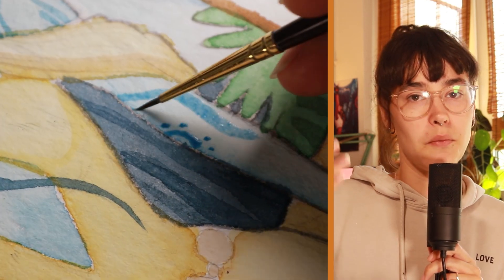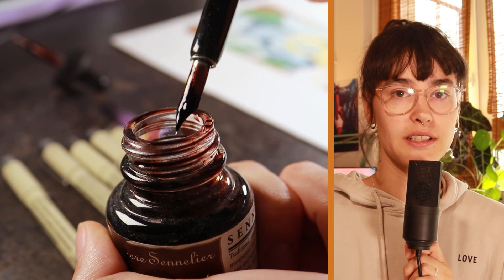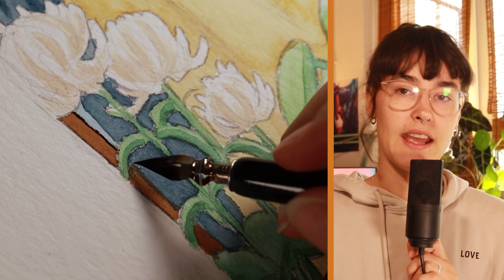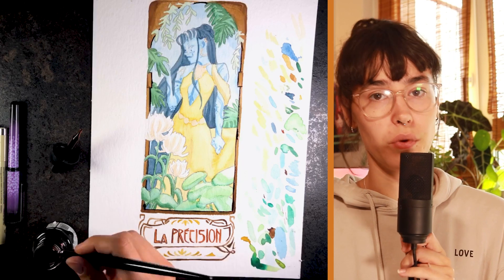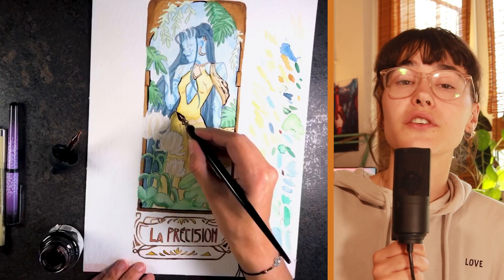I wanted to bring that background knowledge from my universe into this drawing. At the end I did the outlines for warmer objects with ink and pen, and the other ones in black with fineliner and an ink brush. I think that the final result looks very good.